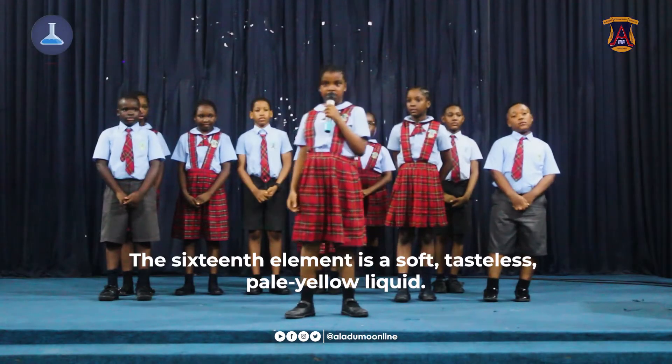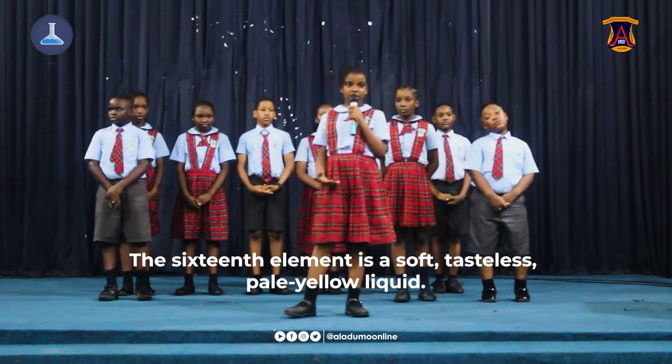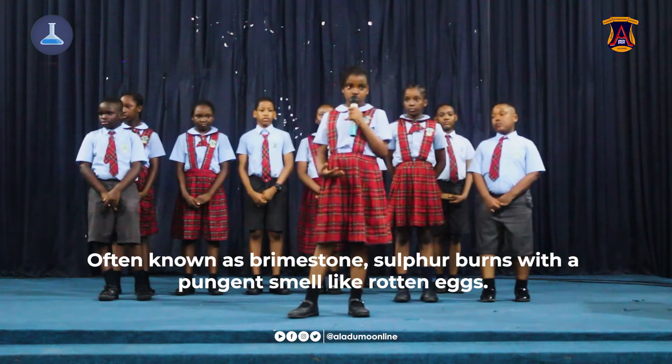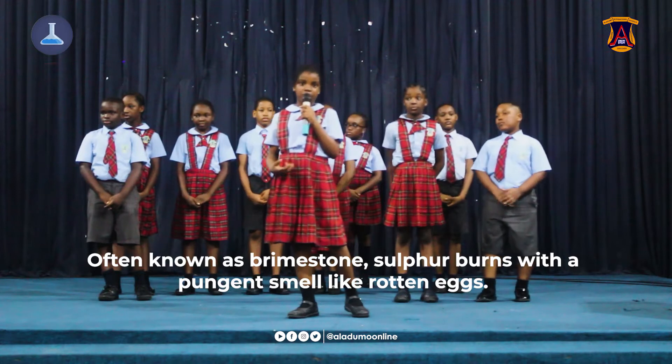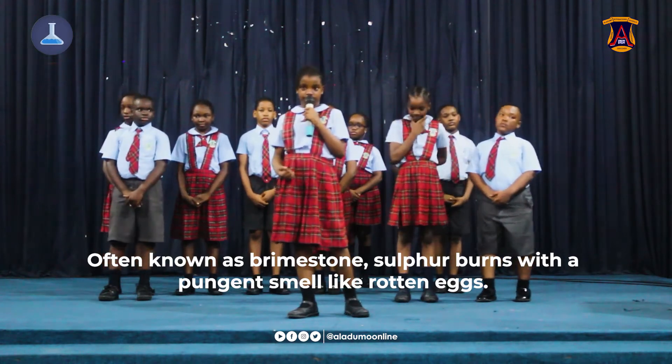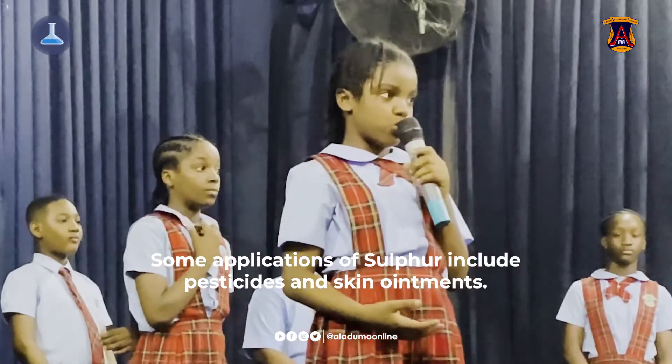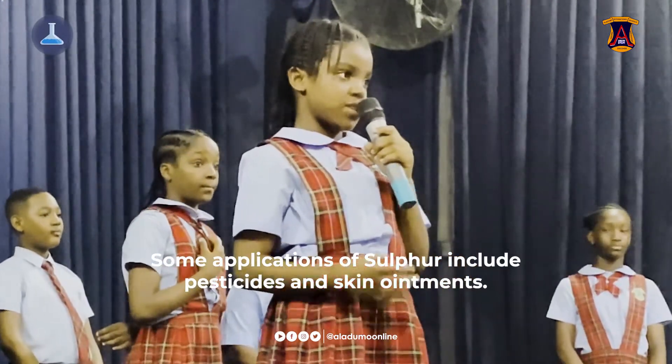The sixteenth element is a soft, tasteless, pale yellow solid. Often known as brimstone, sulfur bonds with a pungent smell like rotten eggs. Some applications of sulfur include pesticides and skin ointment.